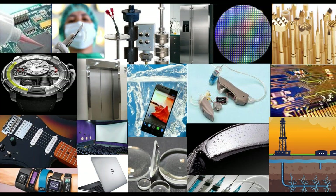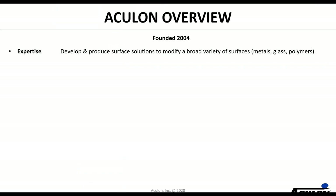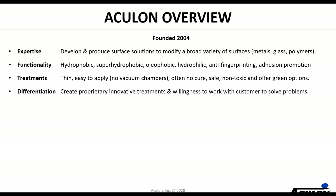The company was founded in 2004 with the purpose of developing and producing surface solutions to modify a broad variety of surfaces — it could be metals, glass, polymers — and that's where we really built up our expertise. We modify those surfaces to functionalize them such that they could be hydrophobic or super hydrophobic, oleophobic, hydrophilic — which is obviously the topic for today's conversation — anti-fingerprinting, or even adhesion promotion. Our treatments are thin, easy to apply, we don't do anything in vacuum chambers, there are many different application methodologies, often no cure is required, they're safe, non-toxic, and we offer green options to support your sustainability requirements.